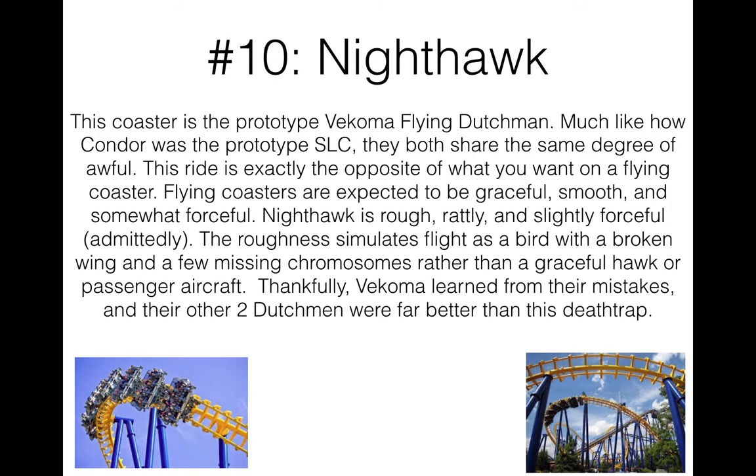This one is just awful. It's the prototype Vekoma Flying Dutchman. If anyone here has been to Europe, let me compare this to Condor, the prototype Vekoma SLC — those two prototypes from Vekoma do not go together well at all. They're the complete opposite of what you want for a good roller coaster: extremely rough, jerky transitions, lots of headbanging, uncomfortable rattling, and transition issues. Condor is one of the worst rides in the entire world according to many, and I think Nighthawk shares a very similar reputation.